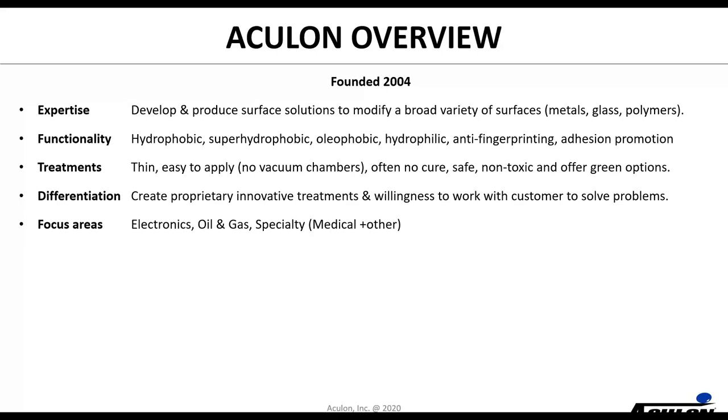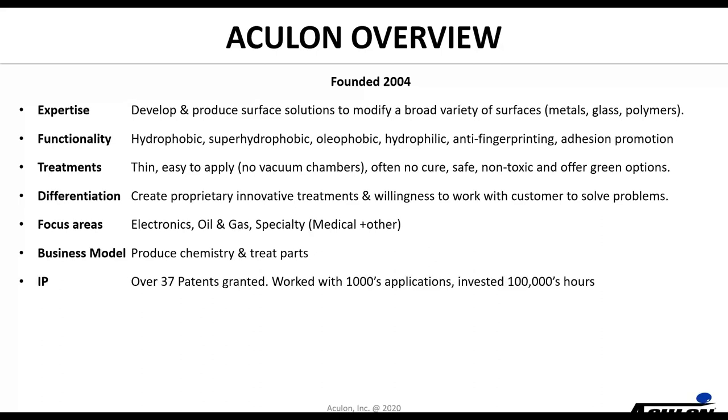As a business we're organized into three different areas: electronics, oil and gas, and specialty — which includes medical and industrial applications as well as a number of consumer products. Our business model is that we produce and sell chemistry. In some cases we'll treat parts in-house in early lab service stages to get parts qualified, but the vast majority of what we do is produce chemistry and ship it — whether to the OEM or a contract manufacturer — globally. We have a strong IP portfolio with over 37 patents granted, and we've worked on thousands of applications, investing hundreds of thousands of hours in surface modification. We have over a hundred products.